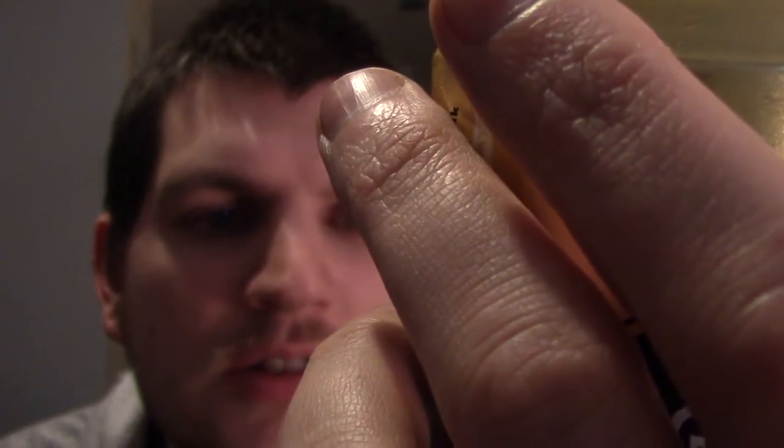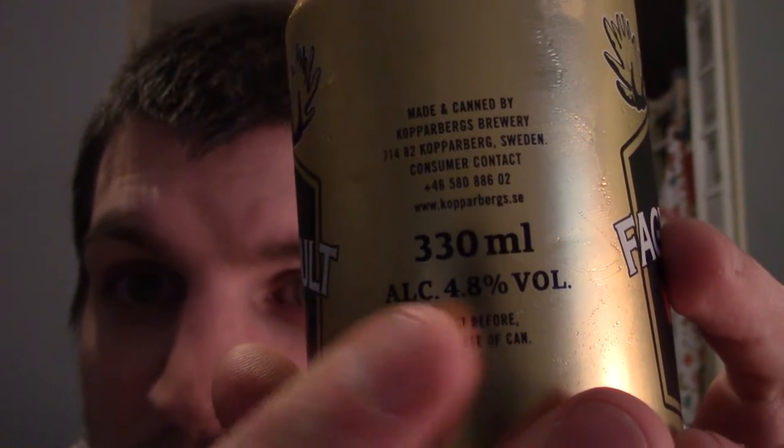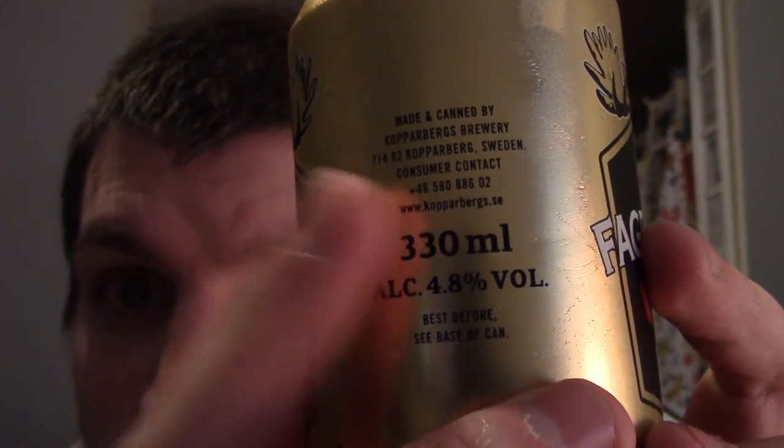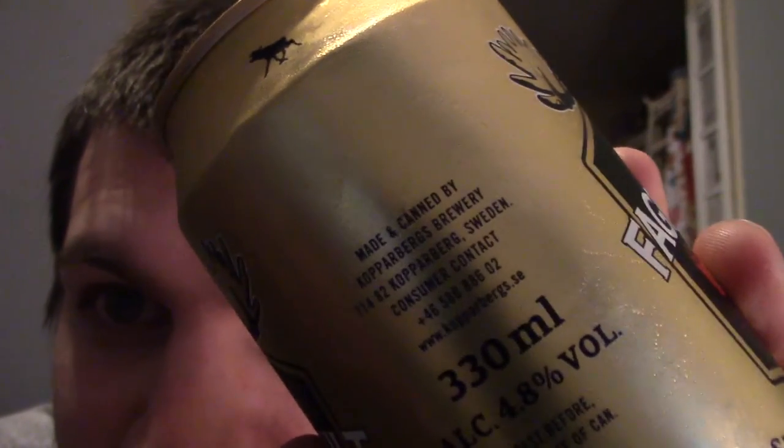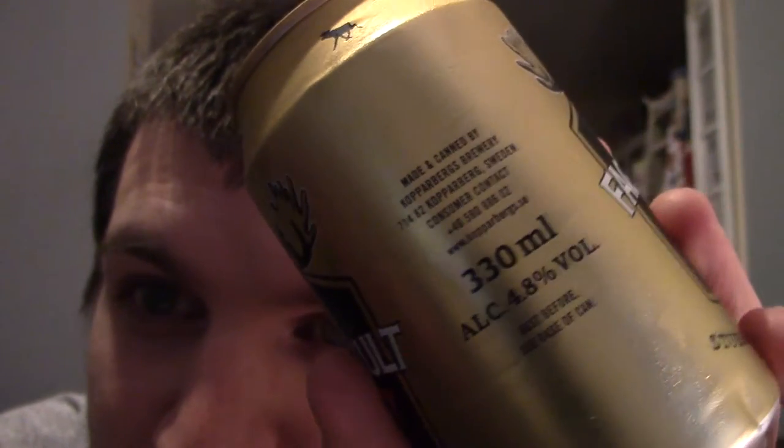Starkol Stubborn Swedish Cider — it was made by Copperberg's Brewery. I've only ever had Copperberg's Cider which I really like, so I was particularly interested by this. And this was sent to me from Savage Henry — thank you very much, you must have read my mind. 4.8%, not too shabby.